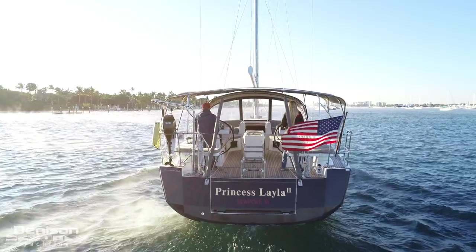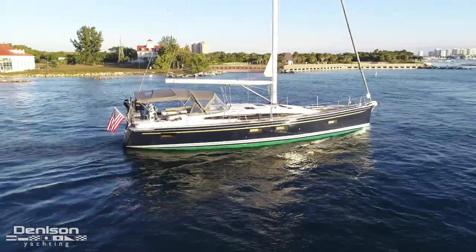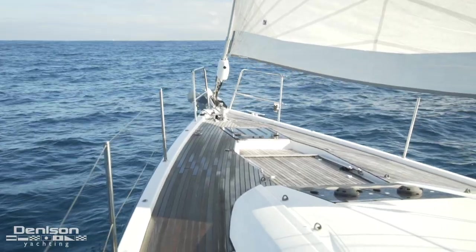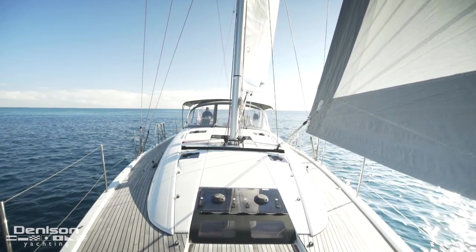With a sleek design by Vittorio Gironi, she is engineered and built to perform with ease. Her long waterline and centerline weight distribution offers a high-quality cruising experience. On today's shoot, with six to eight-foot swells, Princess Leila proved her seaworthiness and comfort underway.